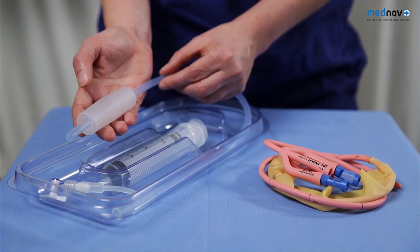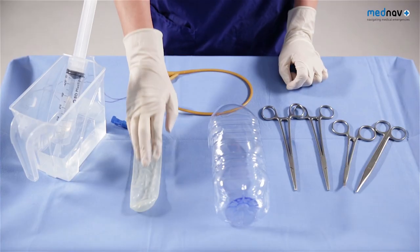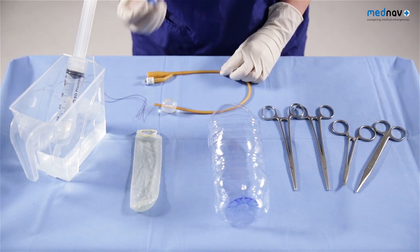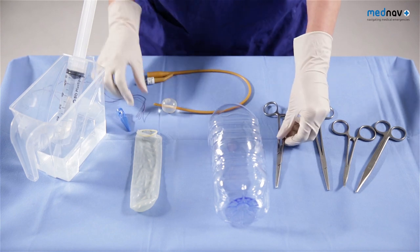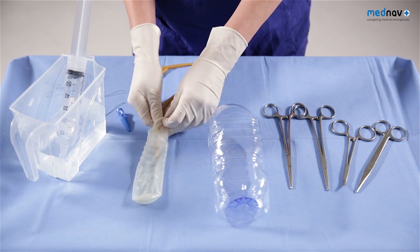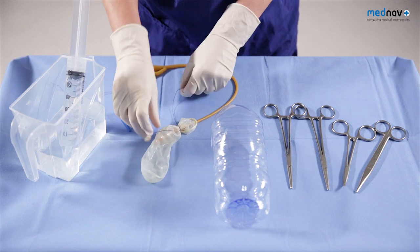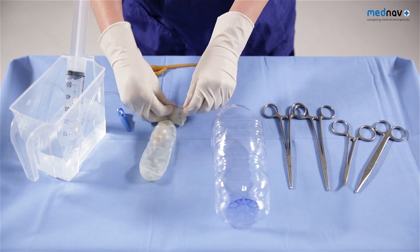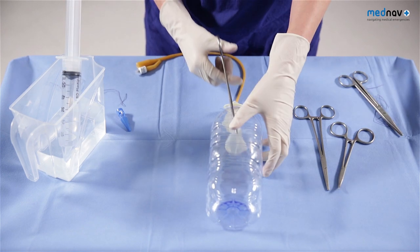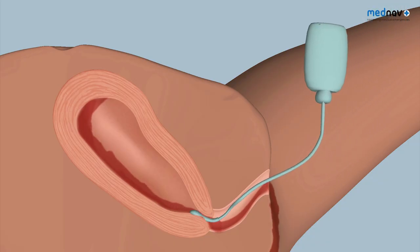These can be used if resources permit, but a cheap available alternative is the condom catheter. For this procedure, you will require a condom, a Foley catheter which will need to be spigoted either with a spigot or a clamp, and some Vicryl ties. Insert the catheter into the condom and tie the catheter in place, ensuring you do not tie the tie too tight as this will compress the lumen of the catheter. Gently insert the condom into the uterus, ensuring it is completely within the uterine cavity, and then fill the catheter with fluid.